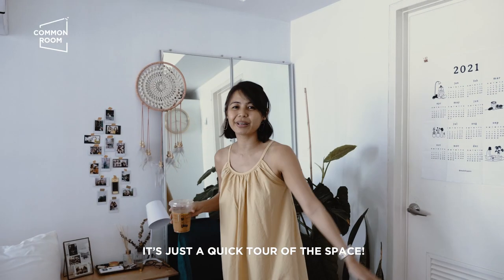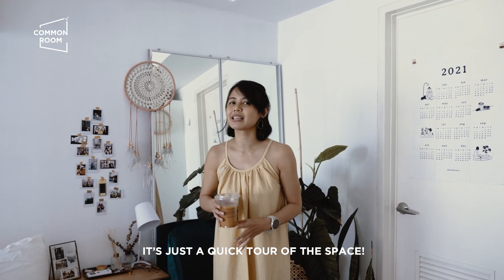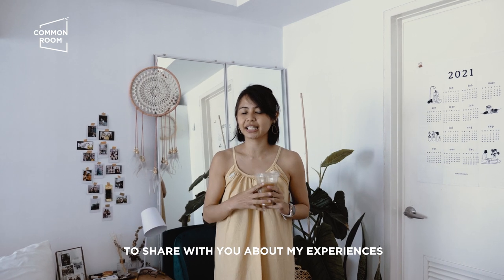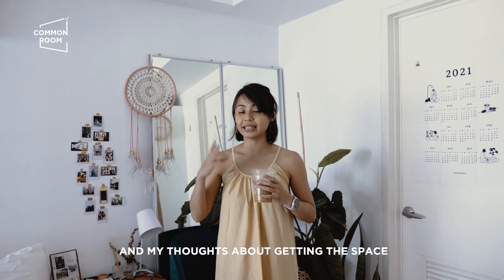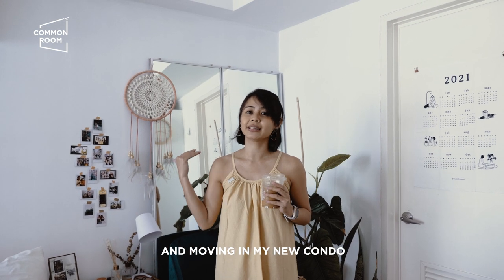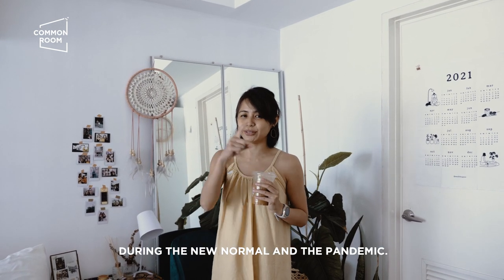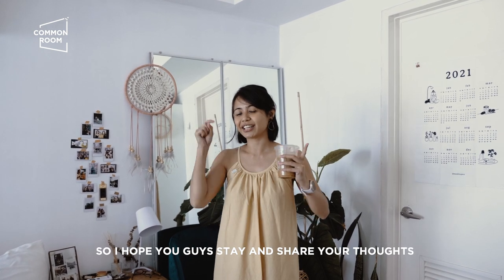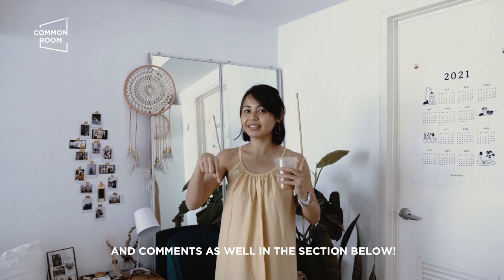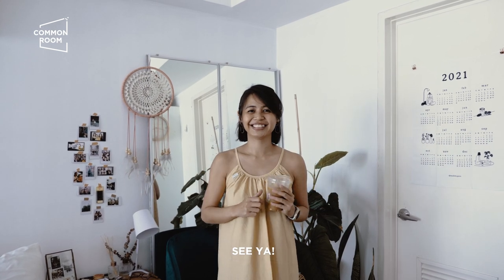And that's it! Sobrang quick tour lang siya of this space. But actually, marami pa akong gusto i-share sa inyo about my experiences and my thoughts about getting this space and moving in to my new condo during the new normal and the pandemic. Hope you guys stay and share your thoughts and comments as well in the section below. See ya!